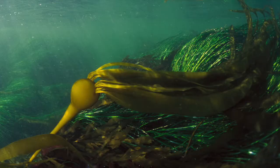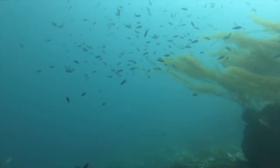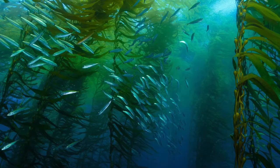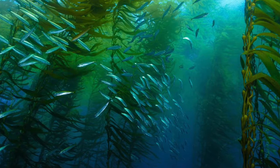Kelp is extremely important because it increases the productivity of near shore ecosystems as well as provides a habitat for many different fishes, invertebrates, and plants. Kelp is also important because it slows down the movement of water. As the water flows through the kelp, it is slowed down, which is beneficial to the organisms that live inside of the kelp forests and have their young inside of the kelp forests.